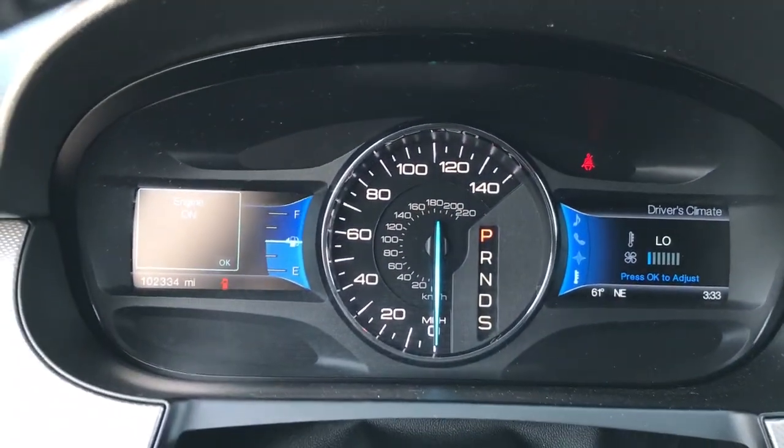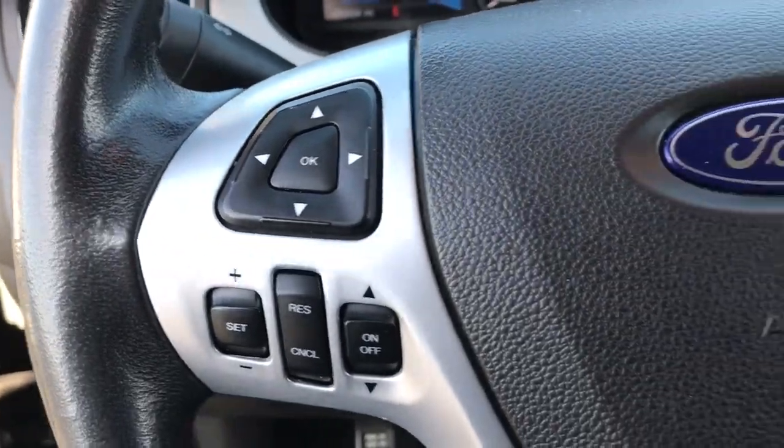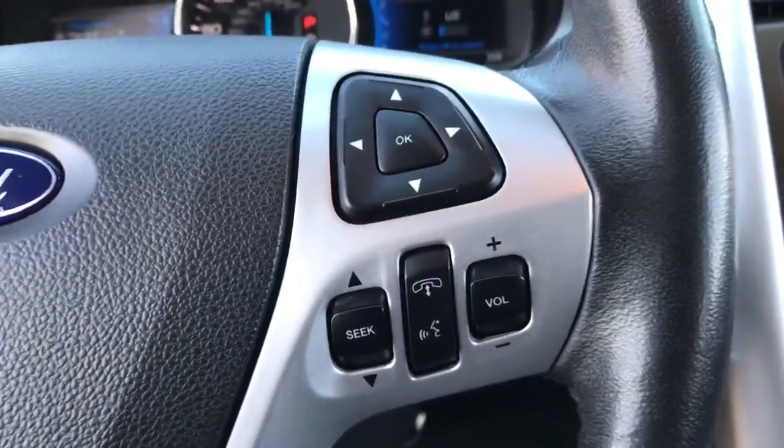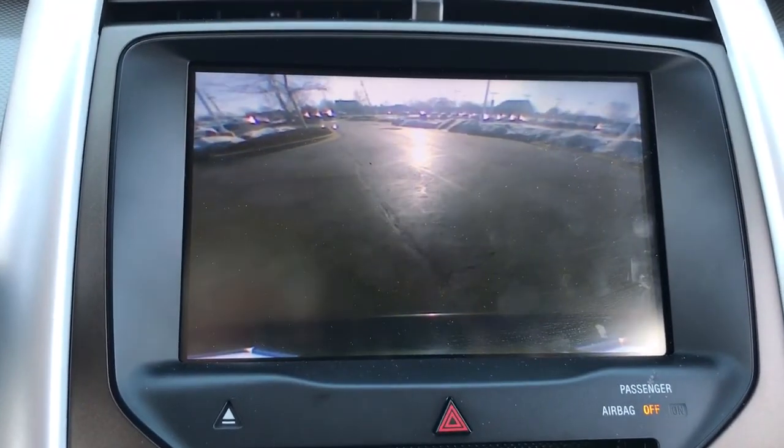Keyless entry, heated mirrors, satellite radio, power driver seat, steering wheel audio controls, Bluetooth connection, multi-zone AC, aluminum wheels, rear spoiler, leather steering wheel.